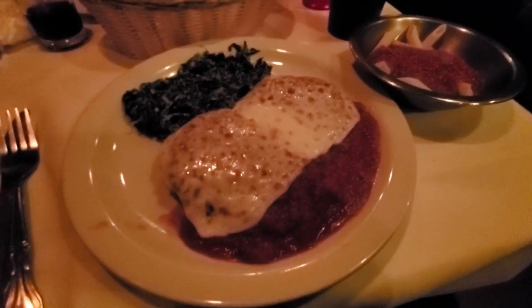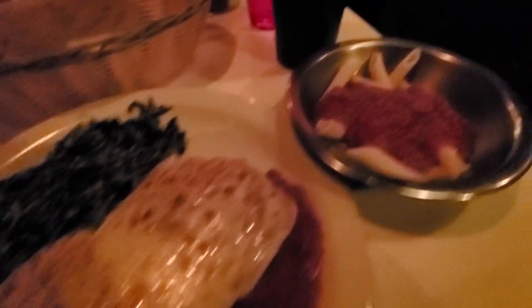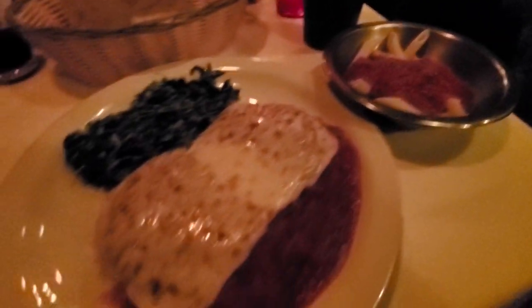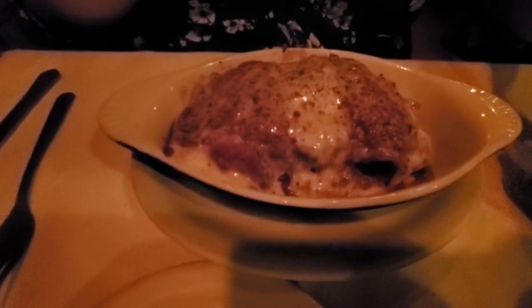Our food just got here. This is the chicken parmesan with a side of spinach, and we also got a side of pasta — this looks really good. And Steph over here got the lasagna, which also looks really good.